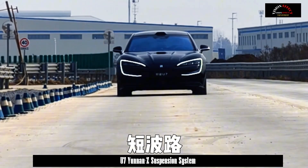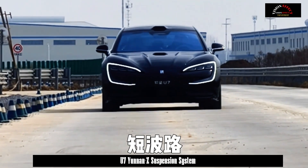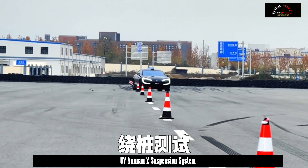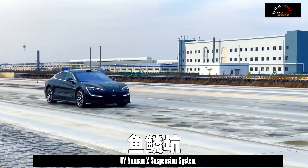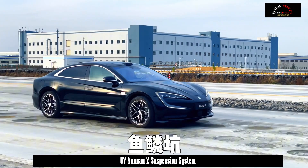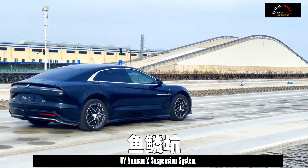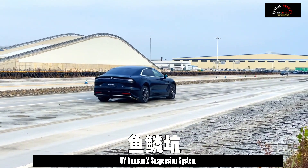Simply put, Yunnan Z is a fully active suspension system that uses four highly integrated suspension motors instead of traditional hydraulic shock absorbers. In the past, suspension systems were mostly based on traditional hydraulic workmanship, but Yunnan Z eliminates traditional hydraulic adjustment control by using electromagnetic force. Compared with traditional hydraulic control, electromagnetic force can realize damping control of the suspension more accurately and quickly, so that the body can better achieve the feeling of walking on flat ground.